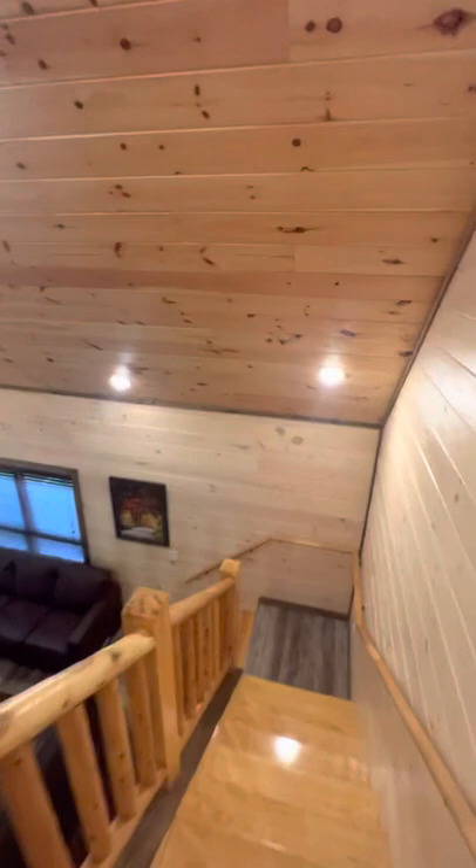So this is the whole upper level. And we have a lower level with additional bedrooms and a game room.